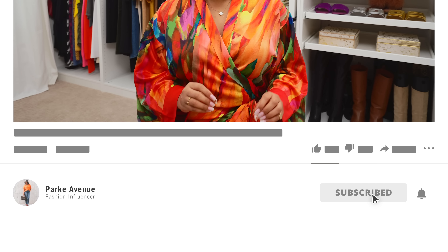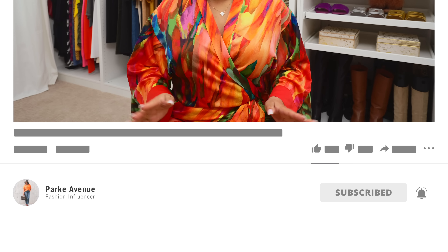Hey guys, for today's video I'm going to share some really great pre-spring outfits. Welcome back to my channel and welcome if you are new here. My name is Ashley Park. This is Park Avenue and I have tons of fashion content. So if that's what you love, you're in the right place — be sure to subscribe and hit those notification bells because I don't want you to miss any of my uploads.